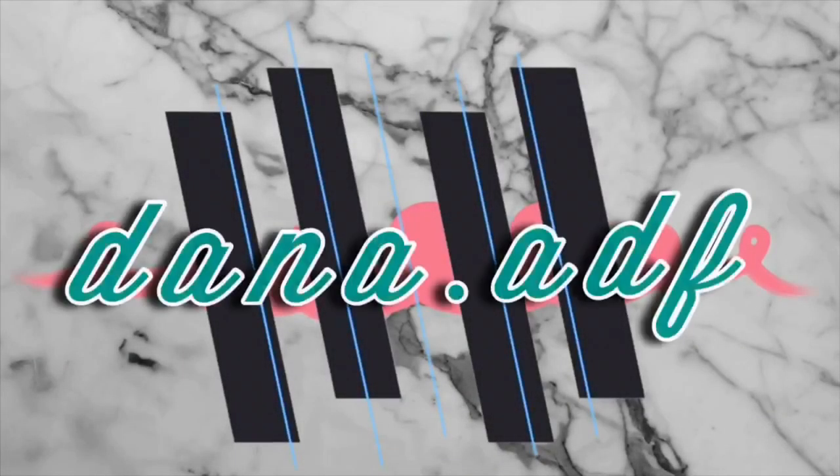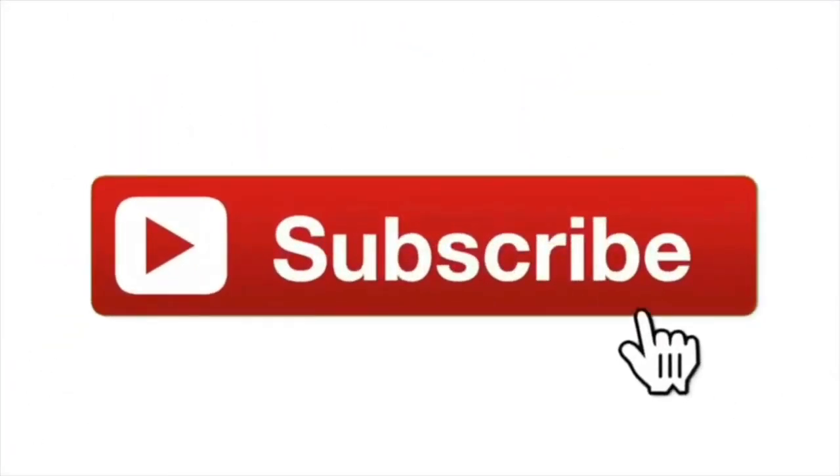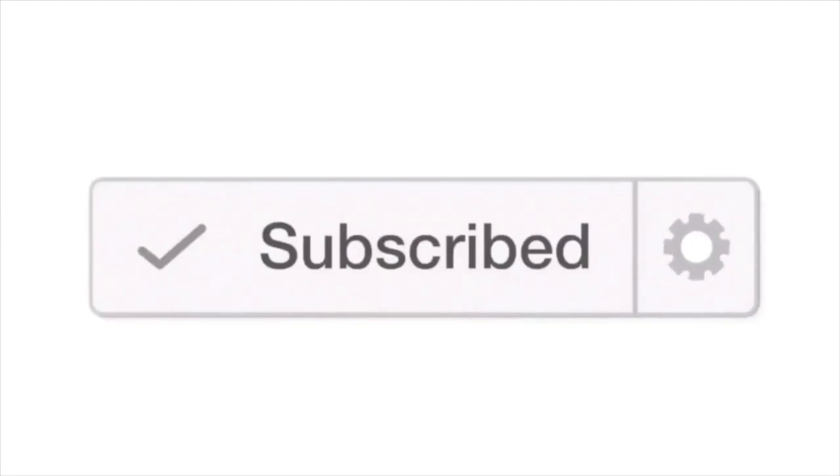I'm back with another vlog. I asked my friends on Instagram what vlog I should do next, and I gave them two choices: one is 'get to know me' and the second is 'my favorite skincare and cosmetic products.' They chose the skincare and cosmetics, so for today's video I'm going to show you my current favorite products. Let's begin.